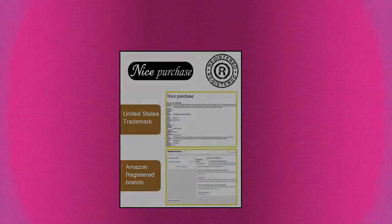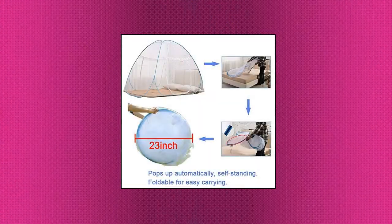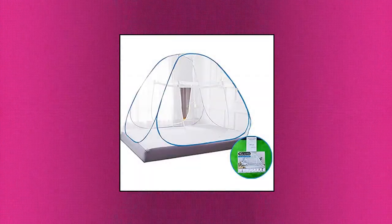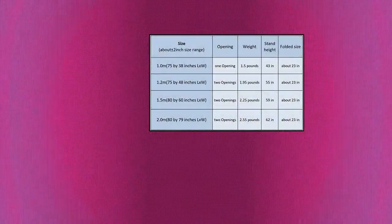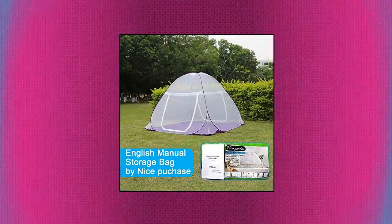Nice Purchase — new portable folding mosquito net tent, freestanding bed with one or two openings. Pop-up mosquito net tent, foldable, full mesh bottom. Please read the size chart on the third picture. Package content: 1x mosquito netting, 1x slide-in storage bag.